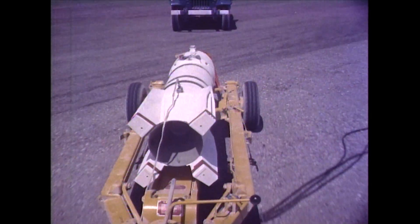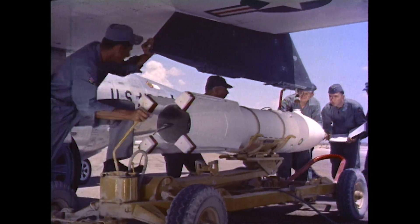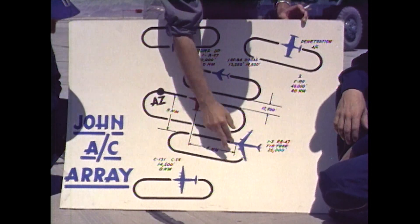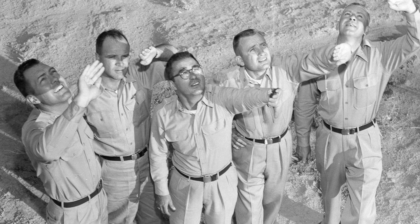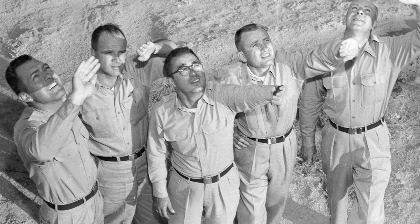Operation Plumbob was a series of nuclear tests conducted between May 28 and October 7, 1957, at the Nevada Test Site. One special mission was made famous by five USAF officers and a videographer standing at ground zero below the hypocenter during the detonation.